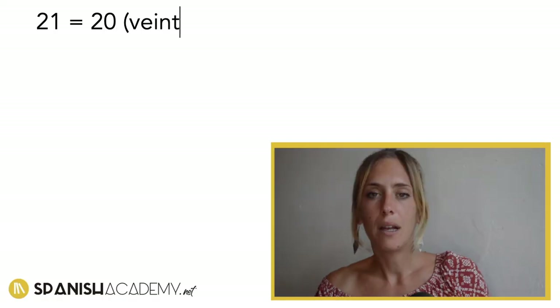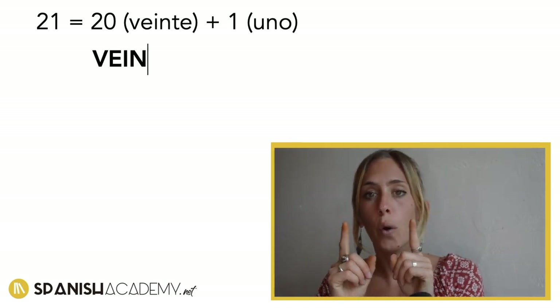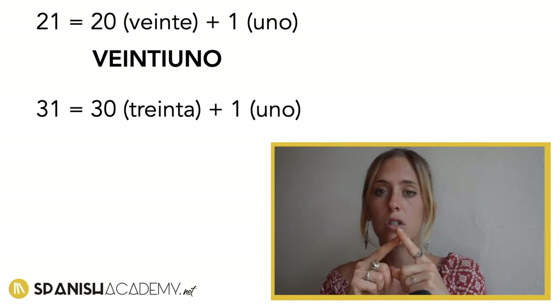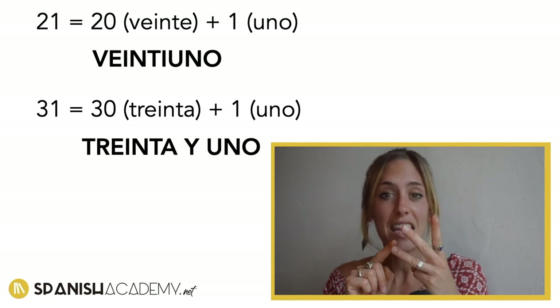You just add the letter Y, plus the other single number. So what I mean is: twenty-one is veintiuno — una palabra, one word. Thirty-one is three words: treinta y uno.